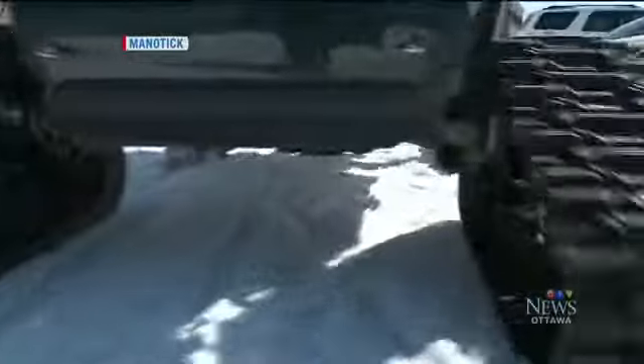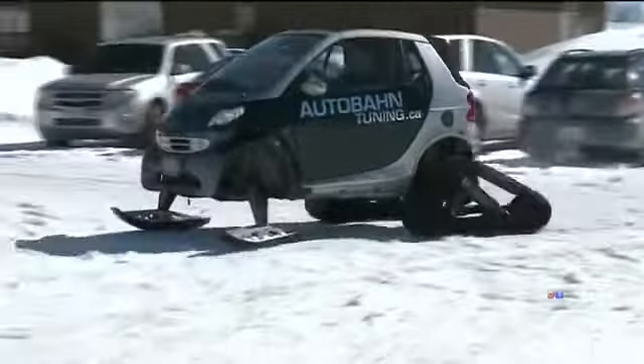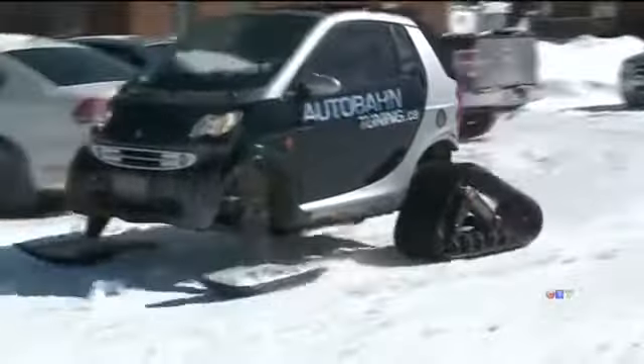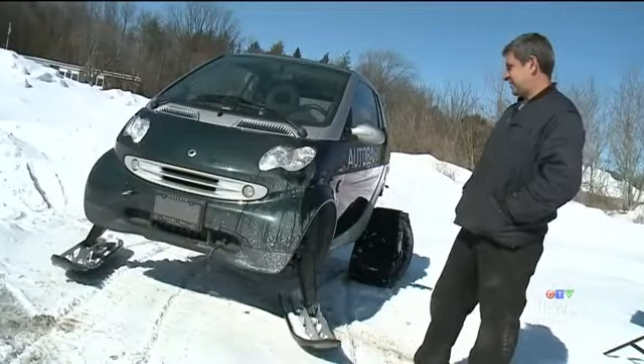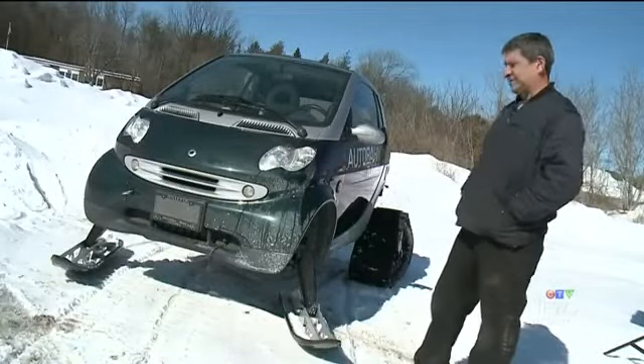The first thing you notice is how bizarre it looks. Whoa, what's that? It's pretty wild. It's a smart car turned snow car — a 2006 smart diesel on tracks and skis.